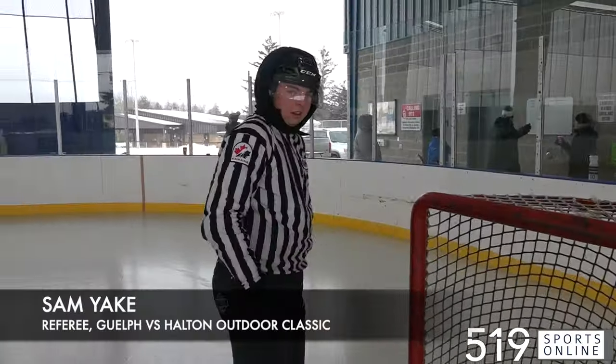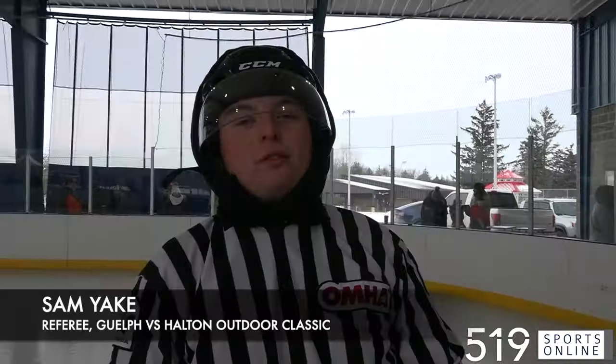Any pre-game thoughts before today's outdoor classic? It is freezing out here, but we're out for a good day — let's have some fun today.